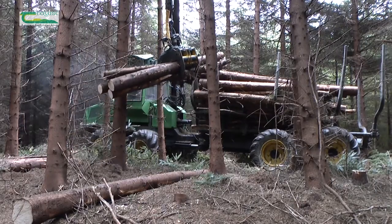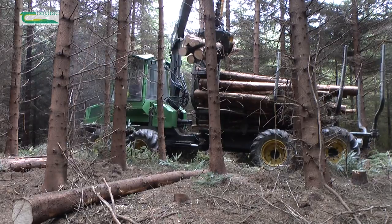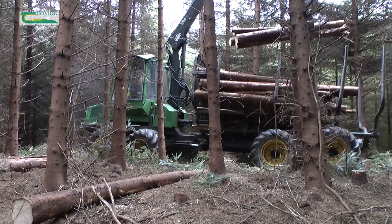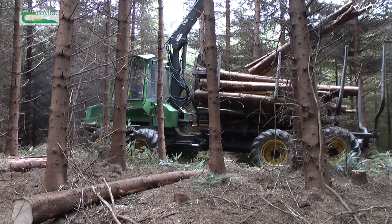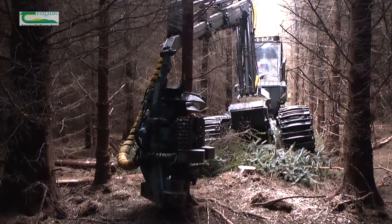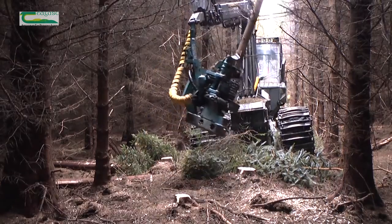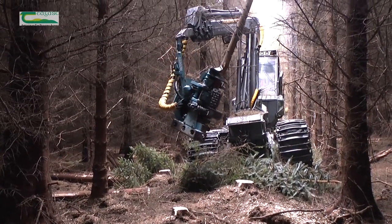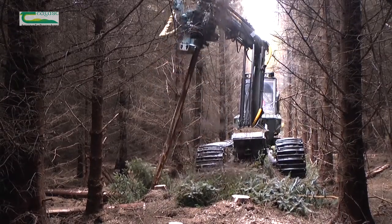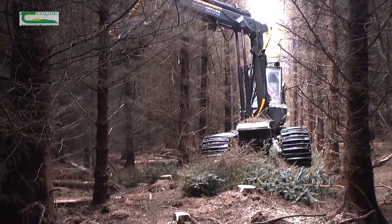These are exciting times to be a forest owner in Ireland. As our farm forest resource expands and develops, sustainable management of your timber crop will pay dividends, allowing you to optimize your forest potential from an economic, environmental and social perspective. Timber harvesting is now a familiar activity, and many plantations are being thinned to meet a growing demand from timber markets.